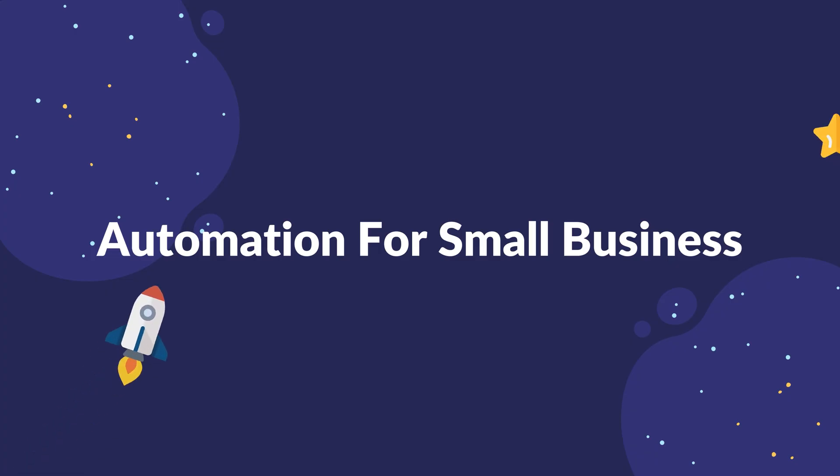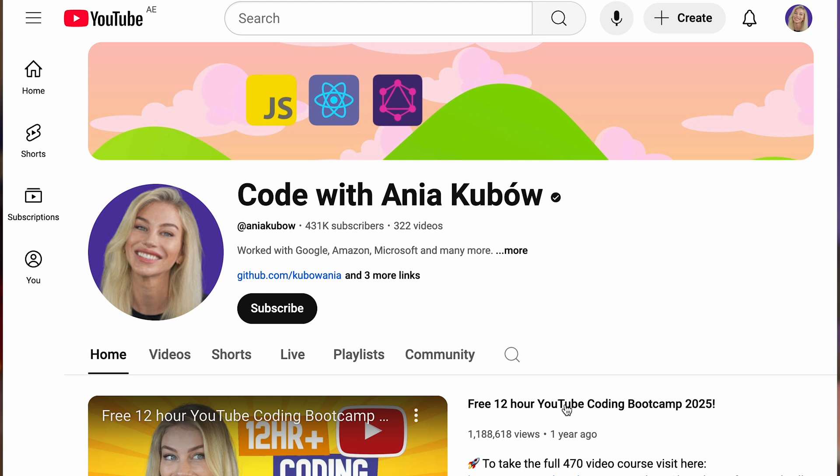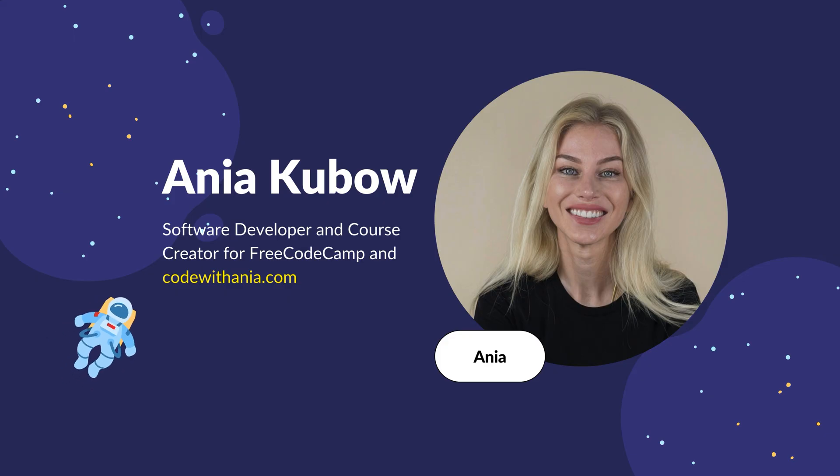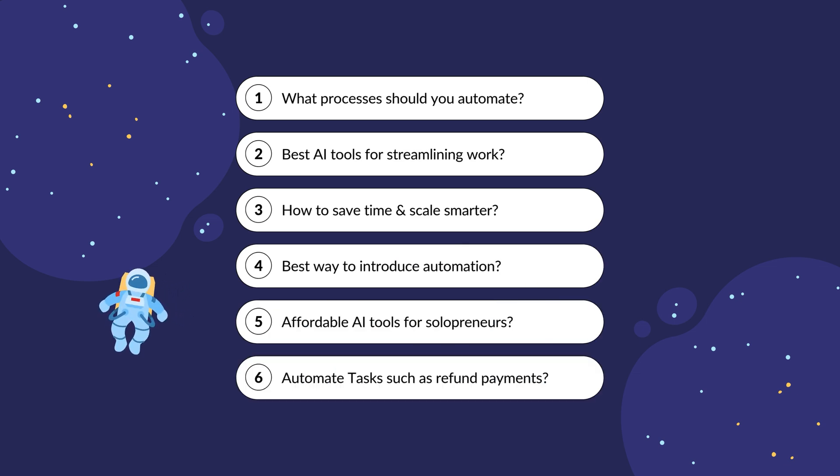Hey everyone, here on the Salesforce channel, keen to learn about how to automate tasks for small businesses. My name is Anya Kubo and I'm a software developer and course creator on my own YouTube channel, Code with Anya, as well as your guide into the wonderful world of automation. I have teamed up with Salesforce so that I can shed some light on various topics through answering your questions, such as what processes you automate, what are the best AI tools you can use, and how you can save time and scale smarter.